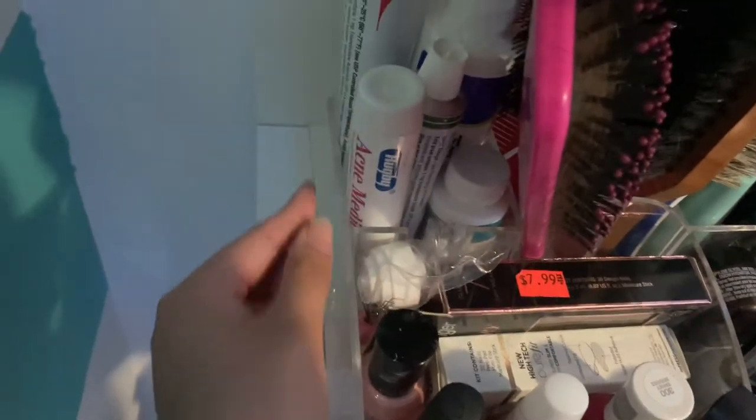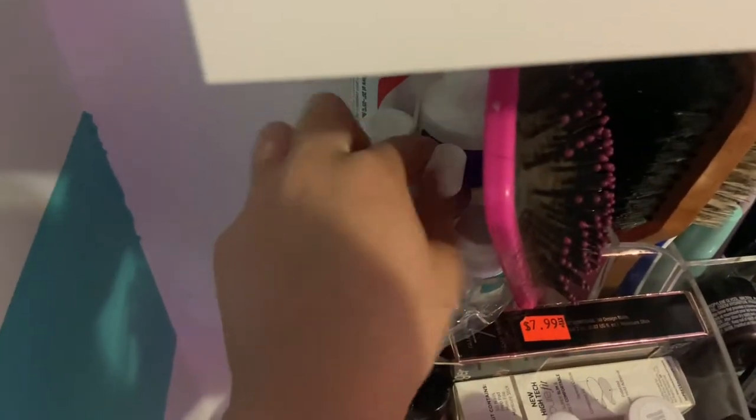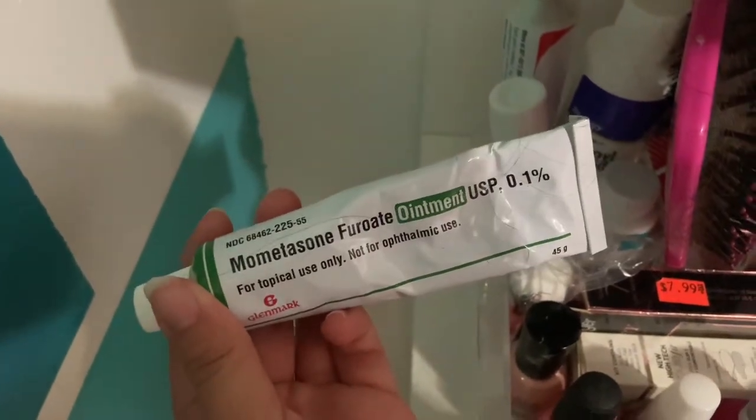In this little corner over here, I just have all of my skincare items. To be honest, I don't really use these a lot, but they're pharmacy-recommended ones. And then some eczema creams — if any of you struggle with eczema, this thing has been amazing for it.